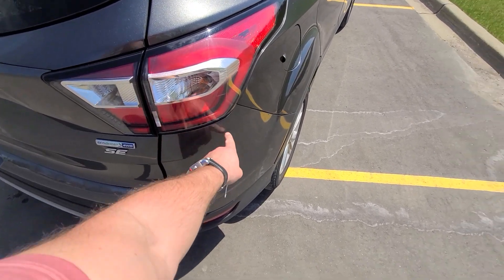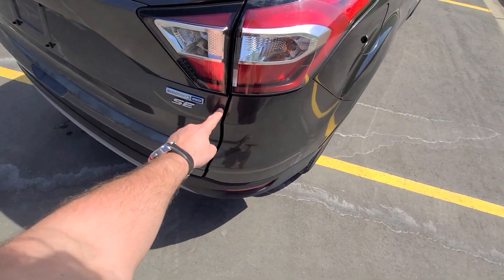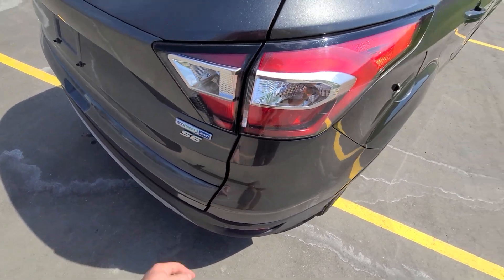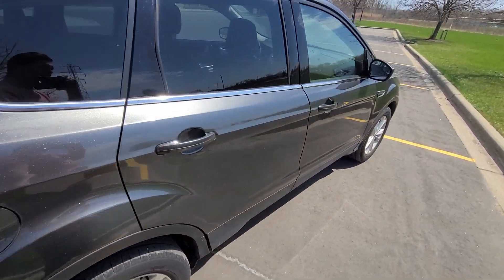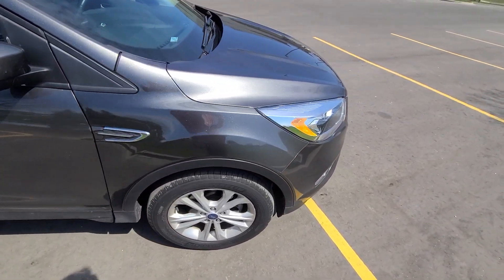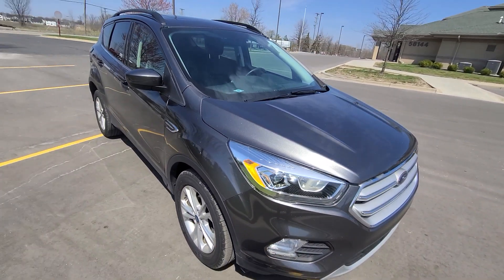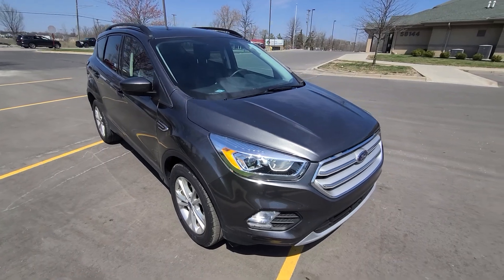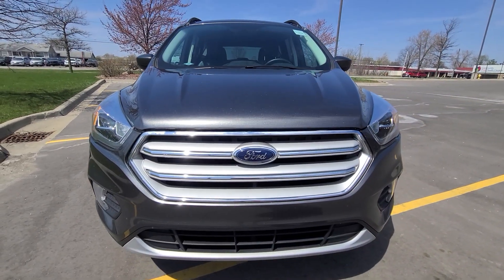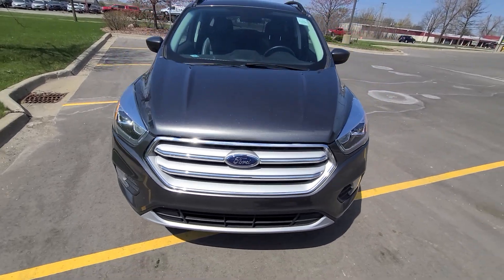Specifically, we had to replace the rear bumper cover. The deck lid had a little bit of damage on this side — unfortunately those had to be replaced as well — along with the doors and a fender.